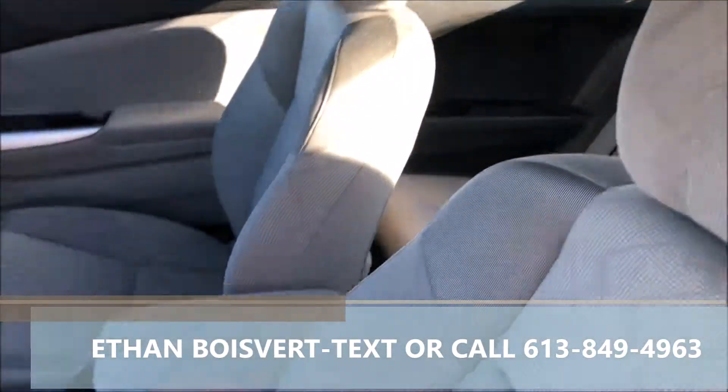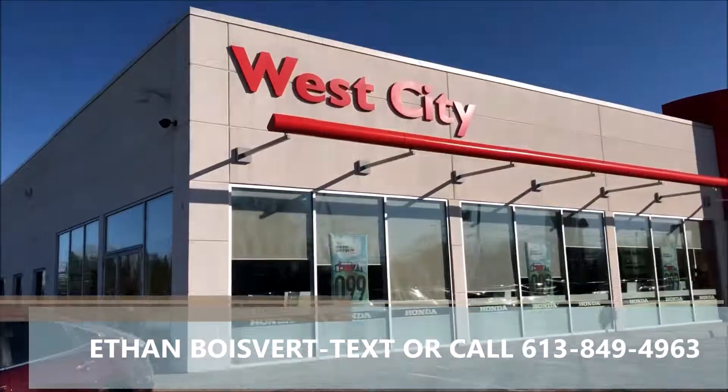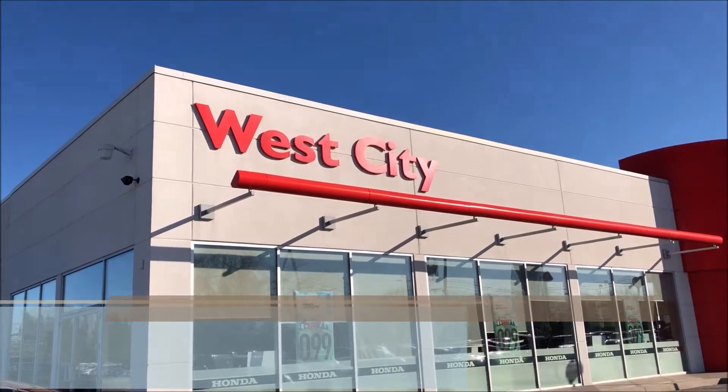114,355 kilometers to date. Any questions or if you'd like to book a test drive, I'd love to work with you. Shoot me a text or a call at 613-849-4963. Thank you.